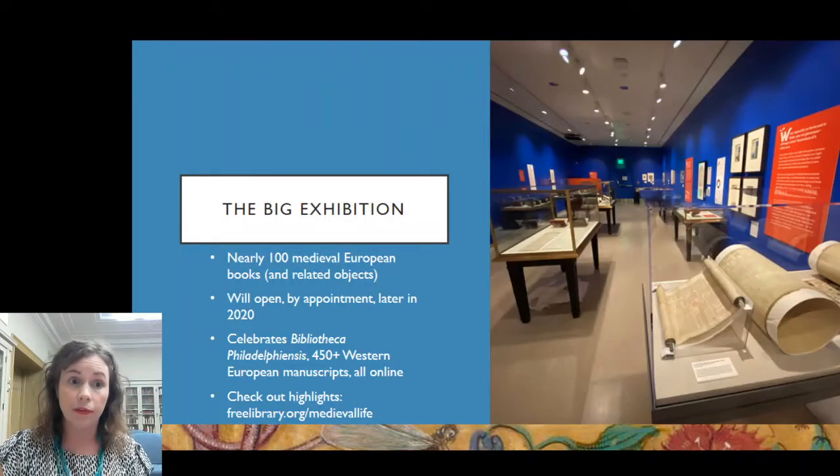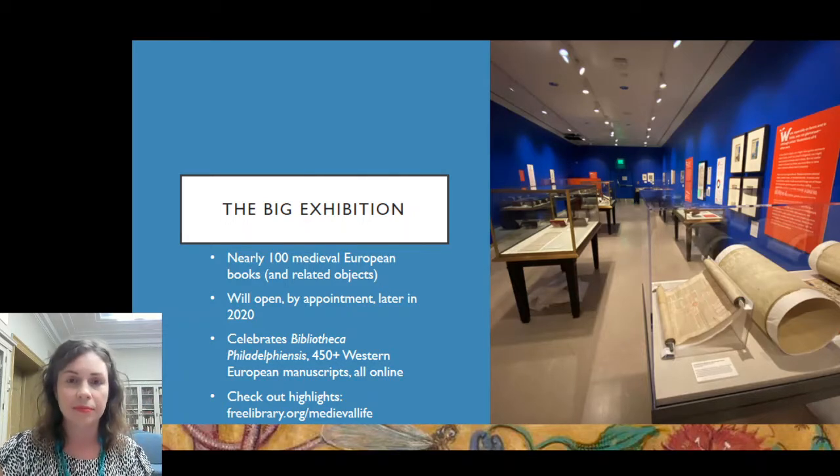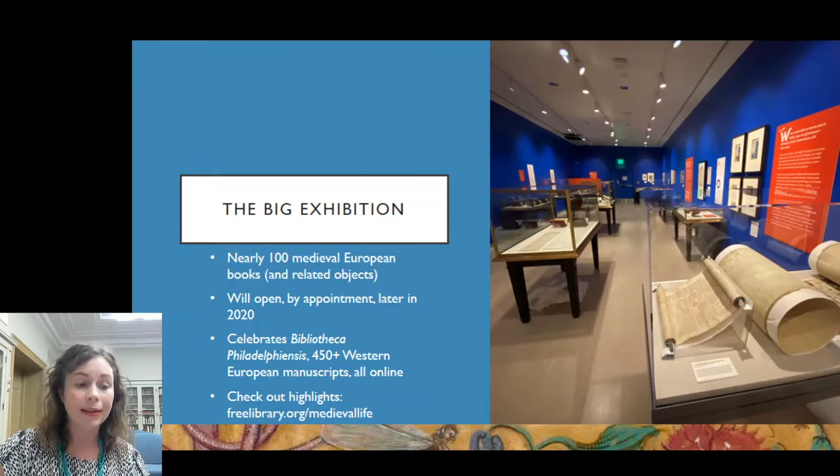Medieval Life is the main exhibition we have. It celebrates the end of a three-year project funded by CLIR — the Council on Library and Information Resources. The project was called Bibliotheca Philadelphiaensis, not the catchiest title — we nicknamed it Bibliophily. Bibliophily brought together nearly all of Philadelphia's medieval and Renaissance Western European manuscripts to be fully digitized and catalogued, and they're now all fully online in the public domain, so you can page through any of them from home and download images.